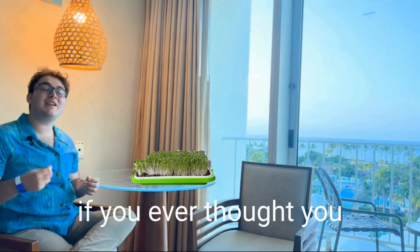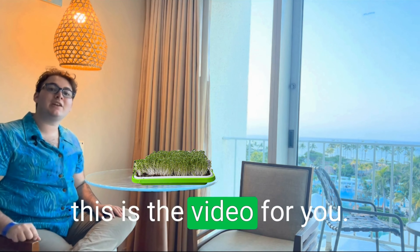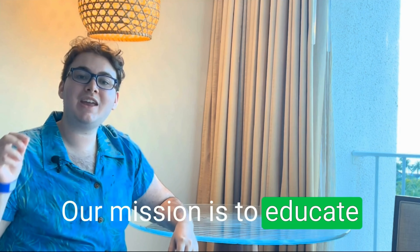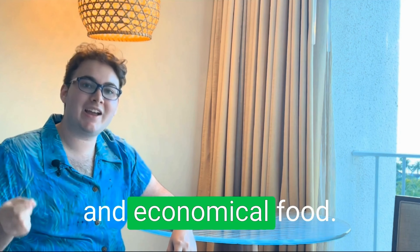I'm Connor, the founder of Amelia Island Microgreens. And if you ever thought you didn't have the space to grow your own food, this is the video for you. I will be going over everything on how to grow your own food right in your own home. Our mission is to educate and empower you to grow your own delicious, nutritious, and economical food.